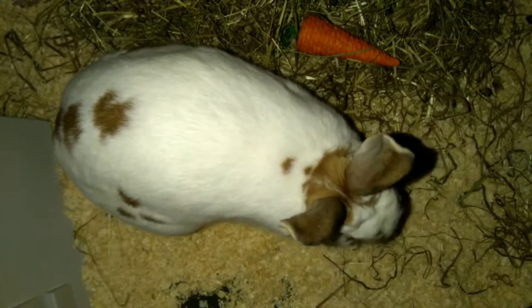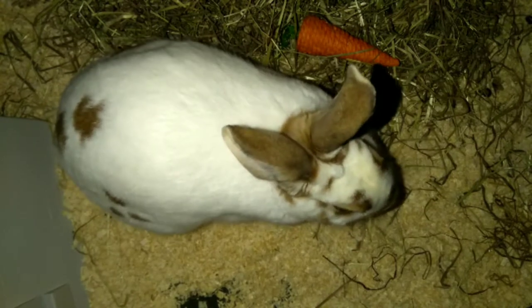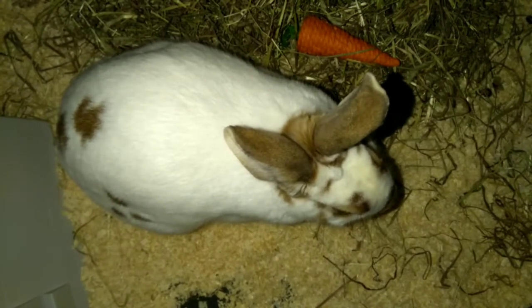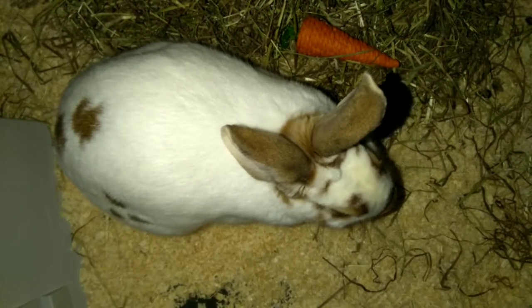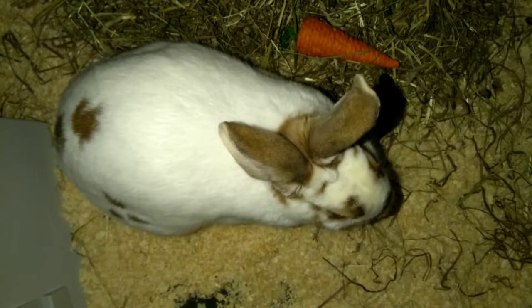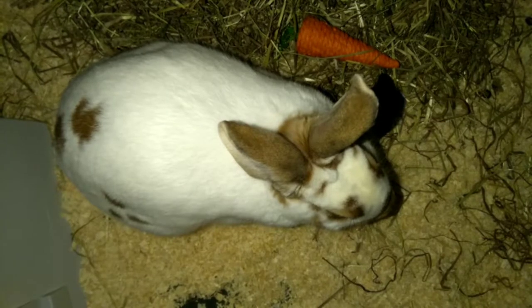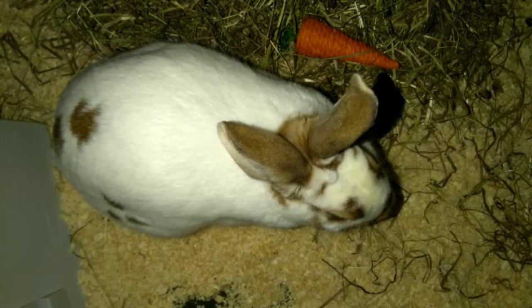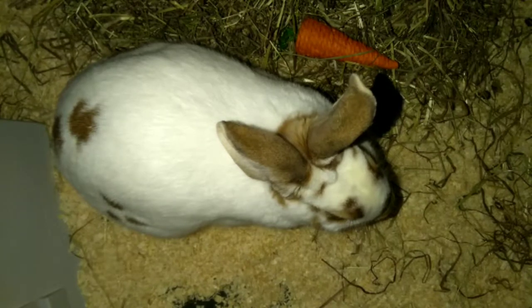Yo, what's going on and welcome back to Nell's Animal Room. I am Nell, and today I'm going to be bringing you a quick video. As you can tell by the title, this is going to be like a rabbit shopping haul. I'm just going to show you the stuff that I usually get for my rabbit when I go shop for him, and also I got a few little extra things today.